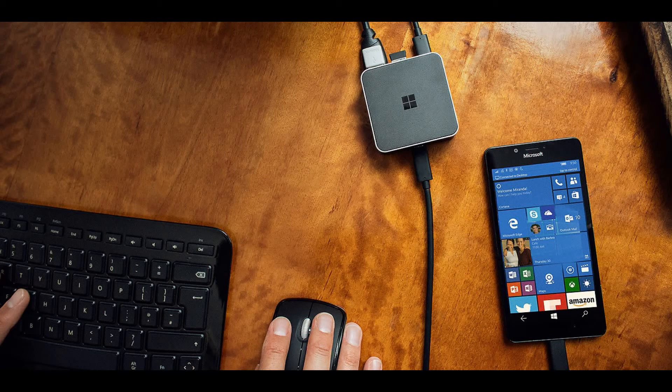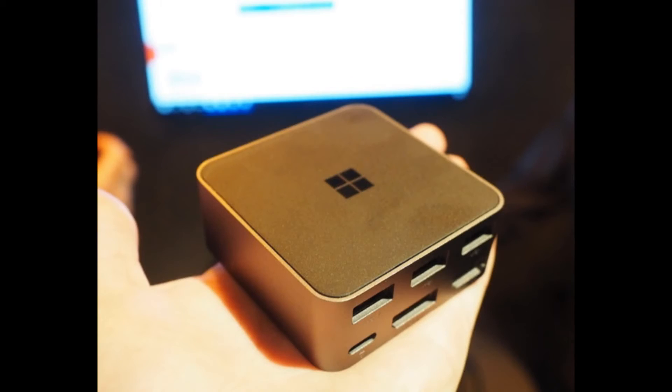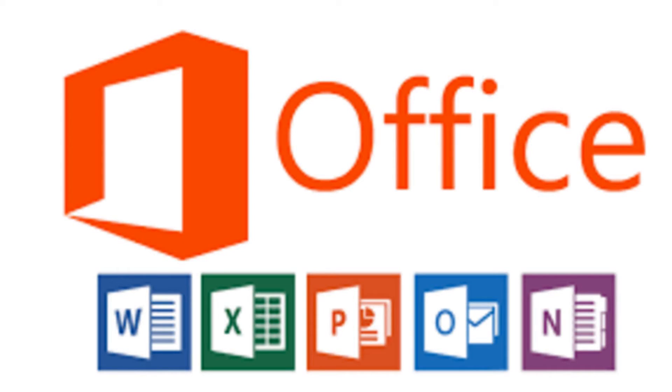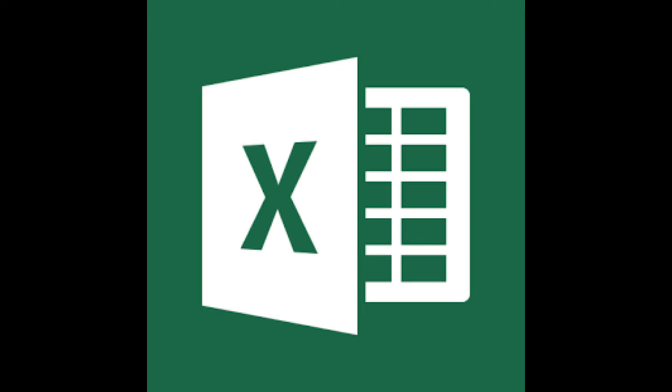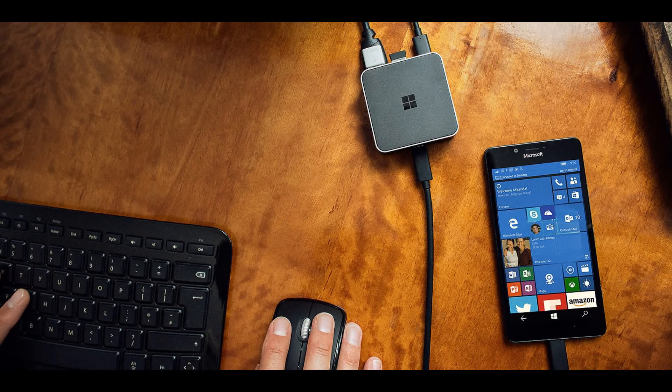Here's how Continuum works. Connect your phone to the Continuum dock, then connect the dock to an external display — and boom, you have a PC-like experience powered by your phone. You can do some basic office stuff like Word and PowerPoint, while still using your phone like you would regularly. You can also connect a wireless mouse and wireless keyboard, or use the phone itself as a trackpad. One thing to mention though is that it is a bit pricey.